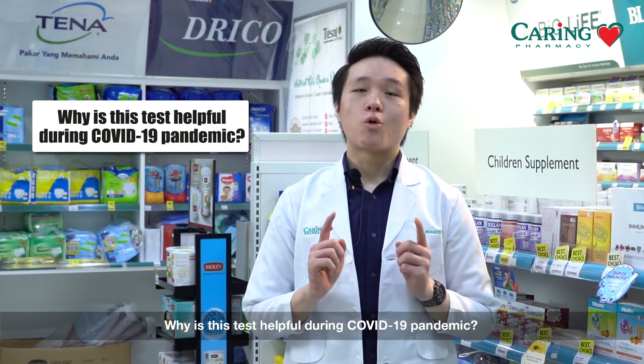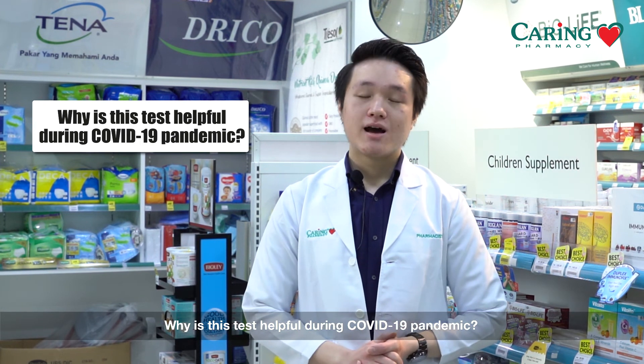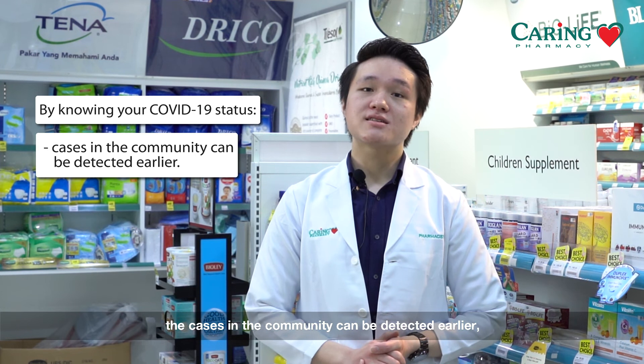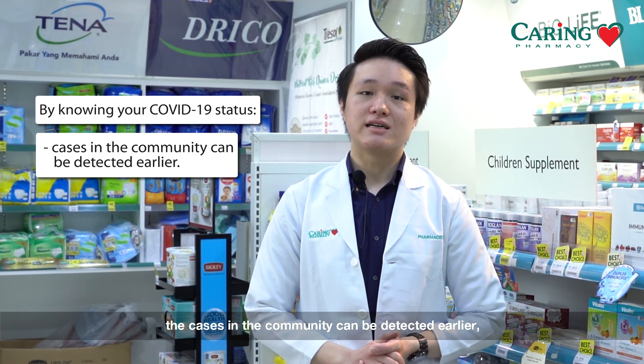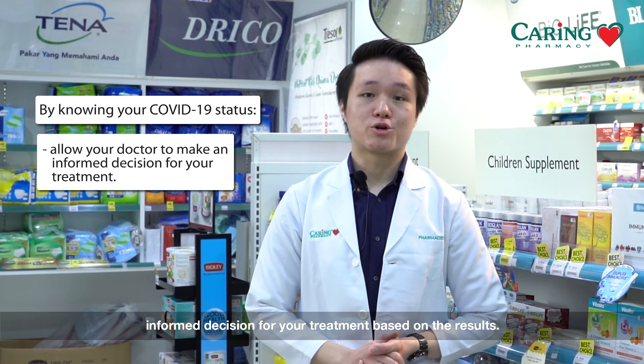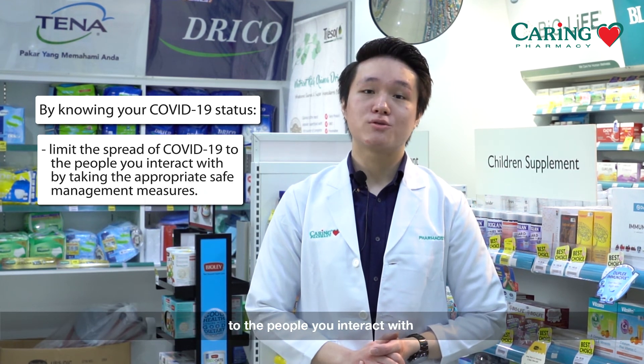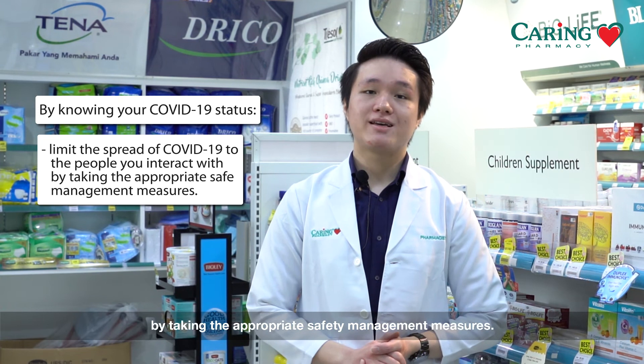So why is this test helpful during the COVID-19 pandemic? By knowing your COVID-19 status, cases in the community can be detected earlier. It allows your doctor to make an informed decision for your treatment based on the results, and it limits the spread of COVID-19 to the people you interact with by taking appropriate safety management measures.